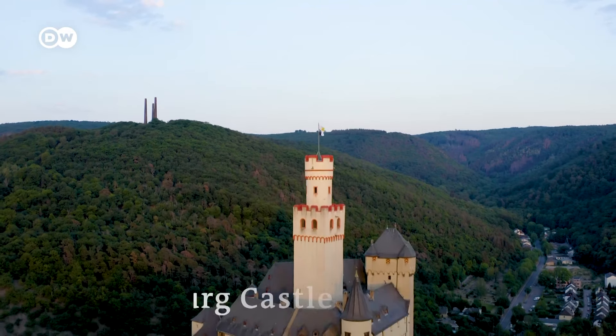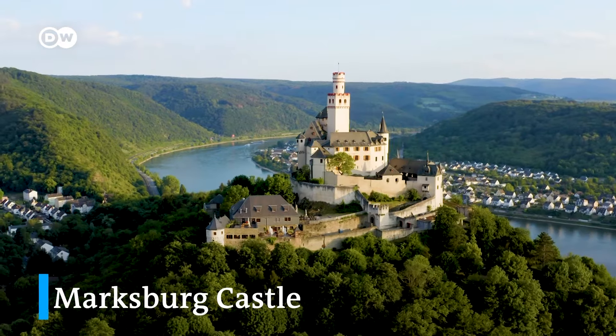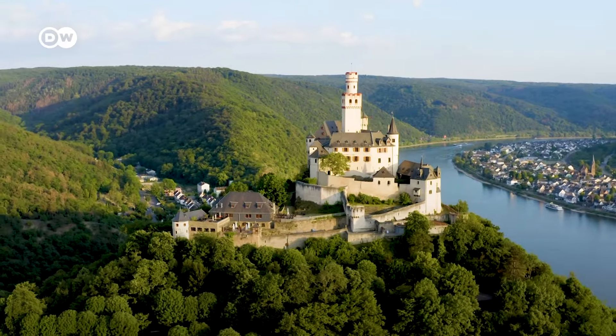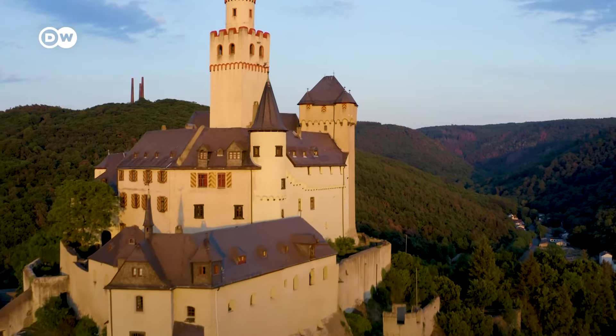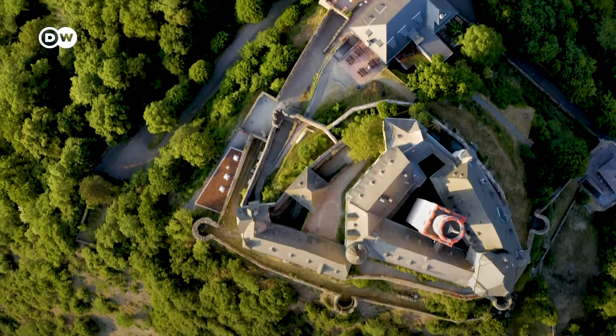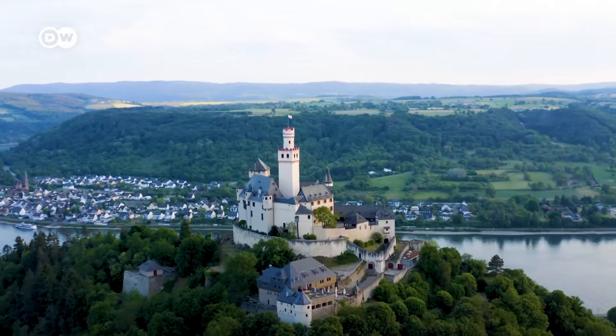Many of the castles along the Rhine were destroyed in the 19th century, only to be rebuilt true to the original. Marksburg Castle escaped this fate — it is the only hilltop castle along the Middle Rhine never to have been destroyed. It stands 90 meters above the town of Braubach, and the completely preserved fortress gives an insight into medieval life.